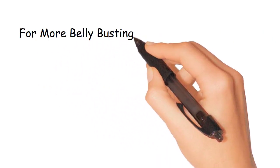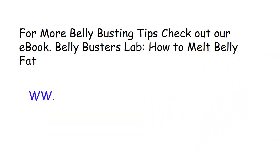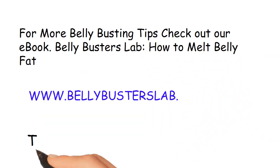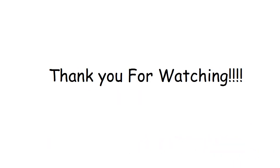For more belly-busting tips, check out our ebook, Belly Busters Lab: How to Melt Belly Fat. The link is also in the description. Thank you for watching.